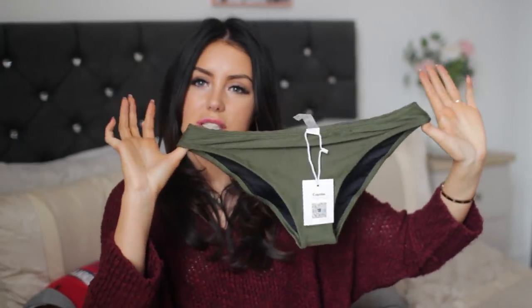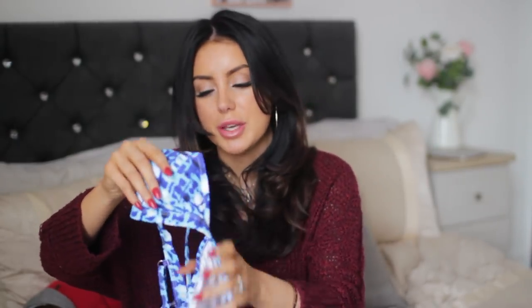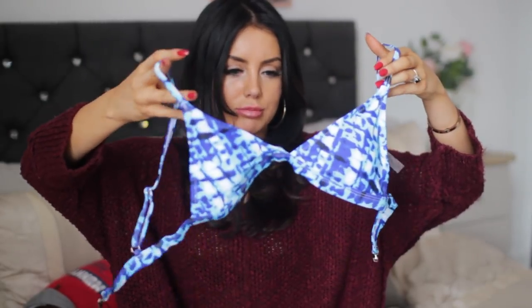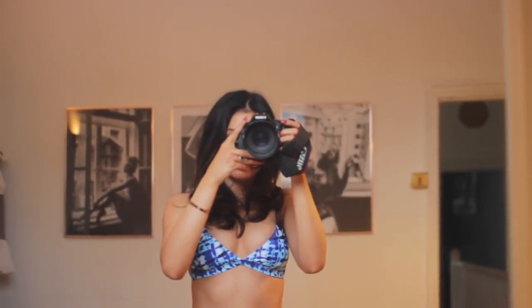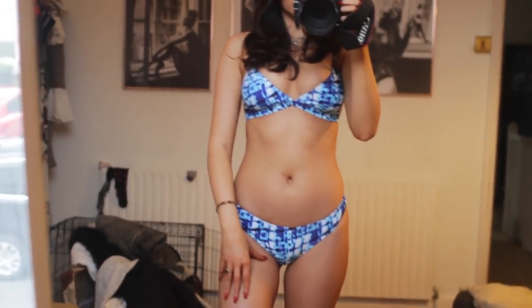I'm not 100% sure if I'll like the bottoms because I do tend to like a cheekier cut, but we'll see how it looks. I really like the colour though — this green is one of my absolute favourite colours. The next one I also really like. The colour scheme is really cool, it's quite like 70s to me. I really do kind of like the tie-dye thing and my favourite colour's blue. The cups look a little bit small but I'm sure I'll be able to readjust. For reference, I'm a 30D on top and I usually wear like an 8 to 10 on bottom — I got all of these in a size small.